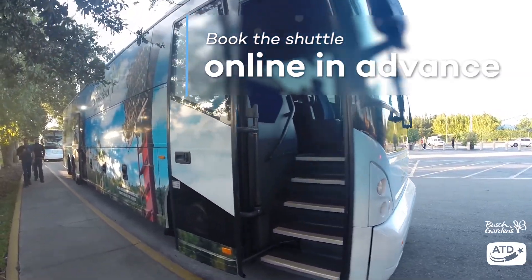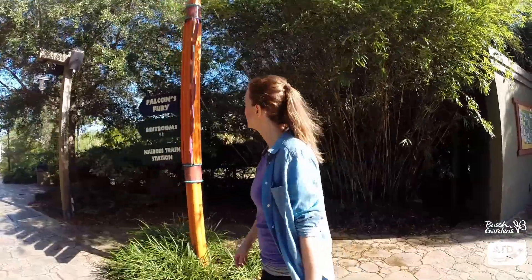Did you know that there is a free shuttle bus over to the park from loads of convenient Orlando pickup points?